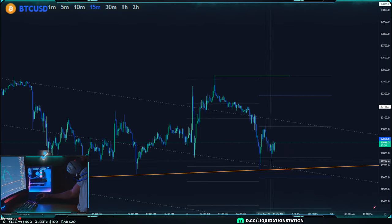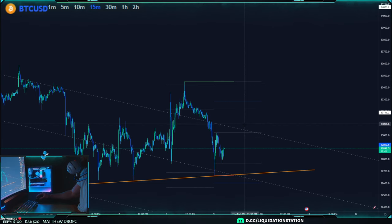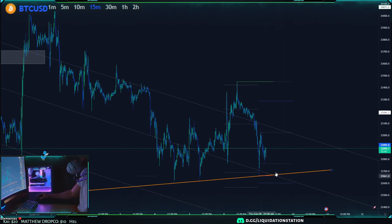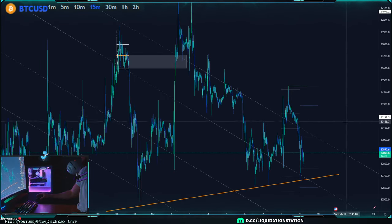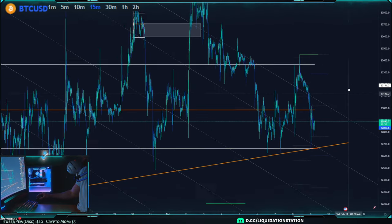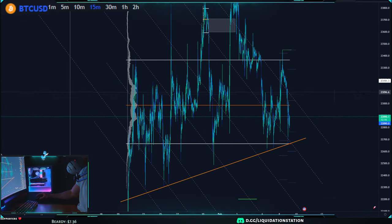I wouldn't be looking to short immediately. I'd be waiting for a good entry — wait for it to come back up and short at a lower high, because this is a potential swing bottom right now. This support is holding for the most part, so be patient or trade another coin if you're looking for an immediate short. Otherwise, I'd be looking for shorts up here at a much better lower high, something like 23,096 or 23,280.